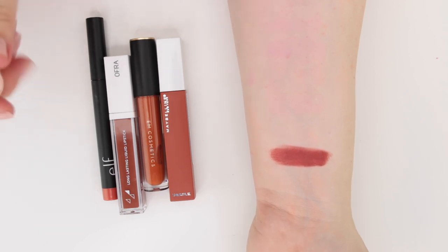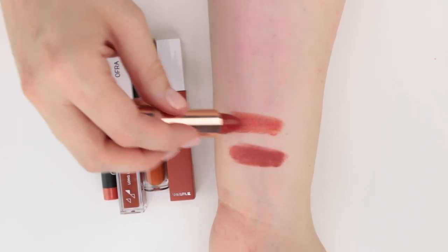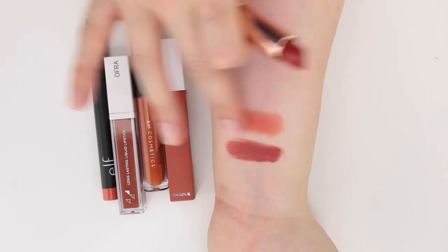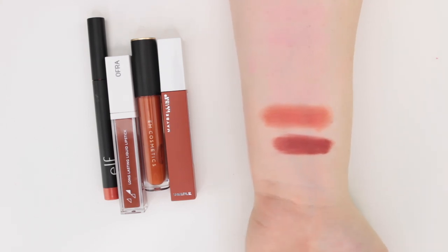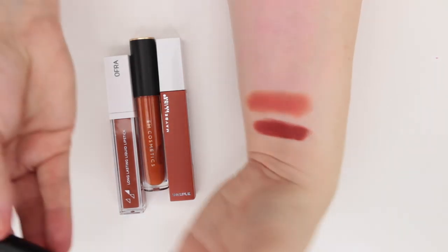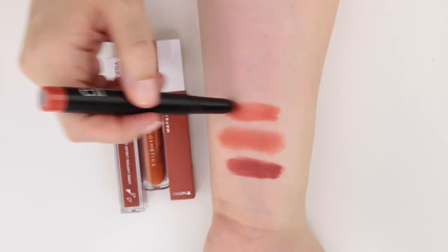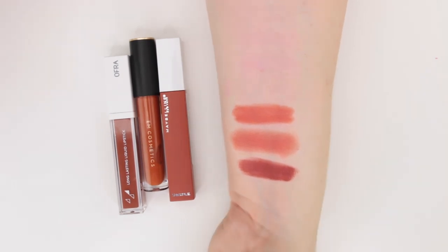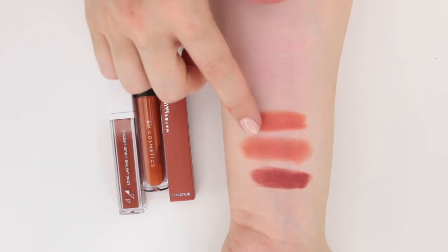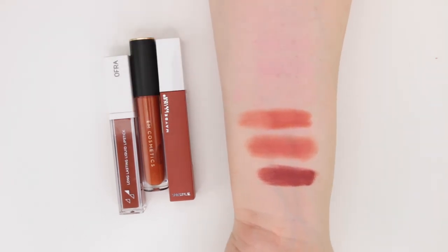This is from ColourPop — it's called 21 Questions, one of their velvet blur lipsticks. It's a thinner formula meant to be sheered out on the lips, giving that blurred effect. I like this formula but it's not my favorite on the market. I also have Elf Catwalk Orange in their matte little lip crayons — this one is actually very similar to that ColourPop shade, just a little more pigmented, but you could probably blur it out and get a similar stained effect.